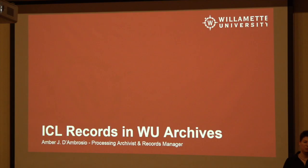As Virginia said, I'm Amber D'Ambrosio, currently the processing archivist and records manager here at Willamette. I'm going to talk to you today about your archive — the ICL archive that we have at Willamette University. We have it for you because you're affiliated with Willamette University, and the archives here tries to collect the records for the university.